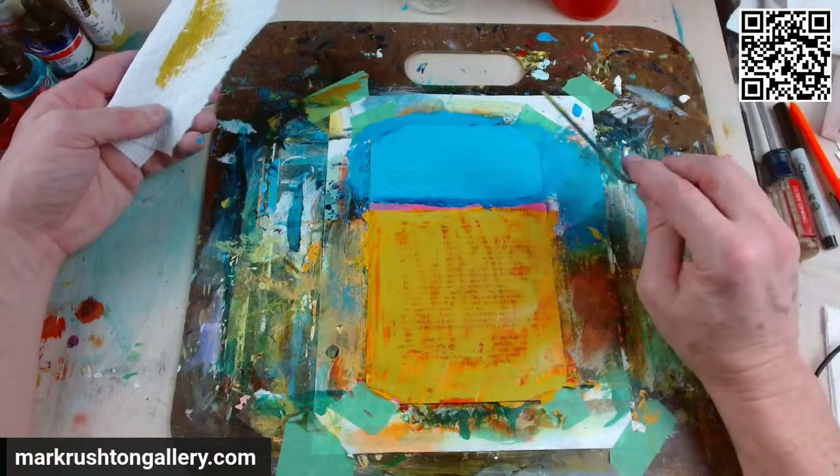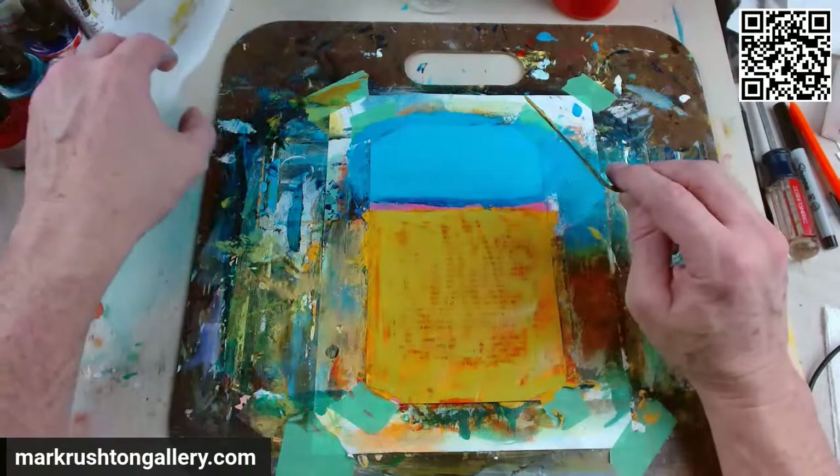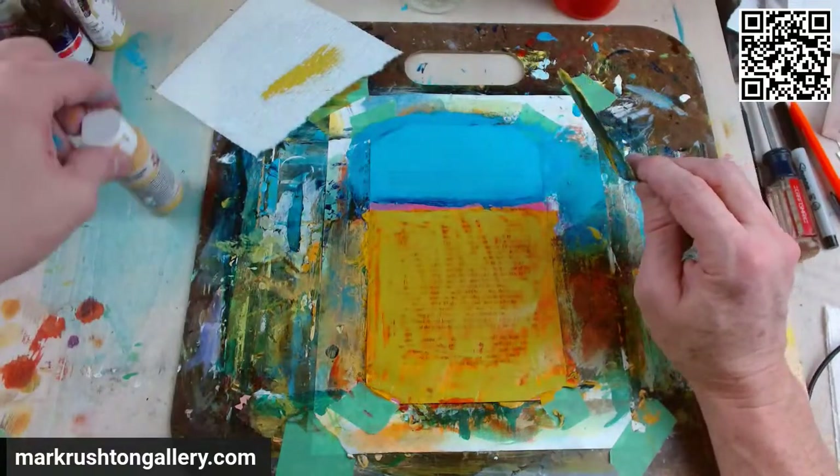I kind of like that little pink sticking through there - that's interesting. I don't like this green though, that's a problem. I've got to work on it.